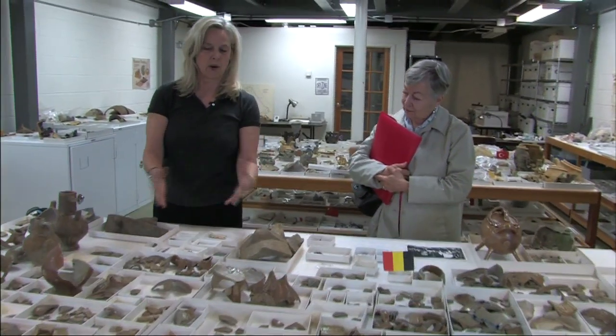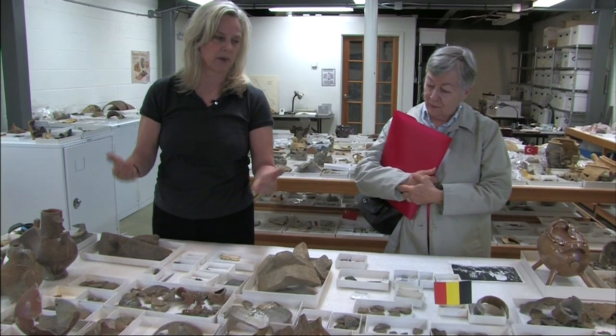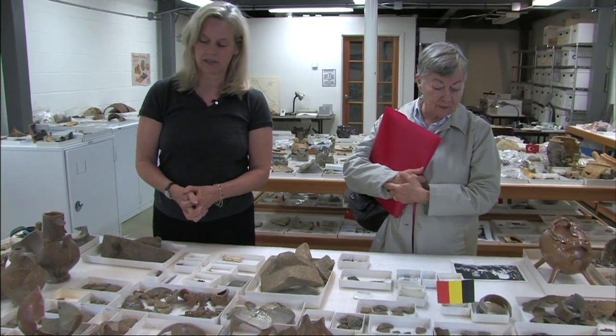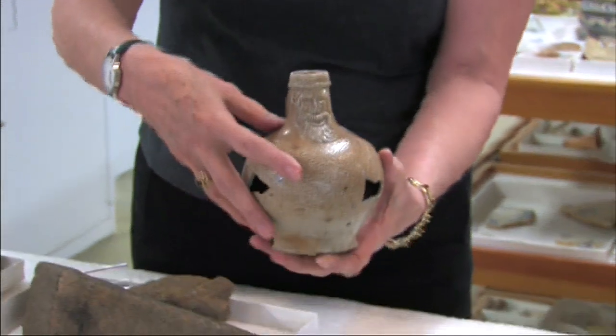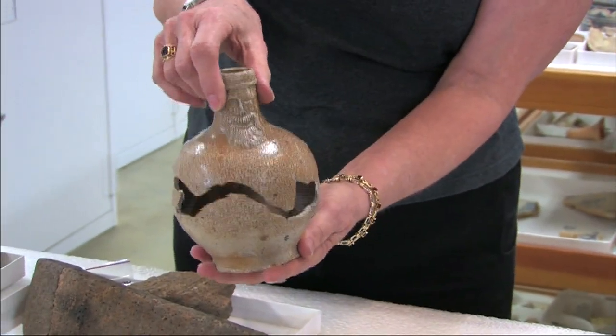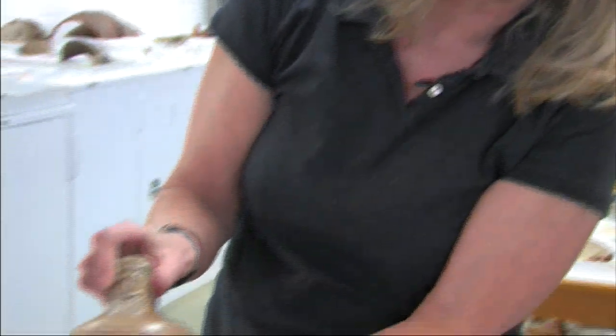This is showing you that process of cross-mending. What I've done is take out all the German stoneware and I'm trying to mend it together. This one came out of a well that we excavated, and it's kind of magical because we mended it in two parts, because we haven't quite found those missing pieces yet, and we're hoping they turn up.